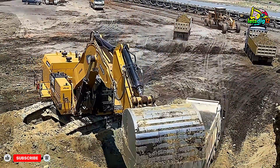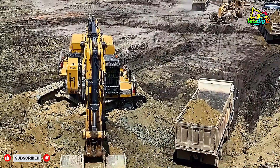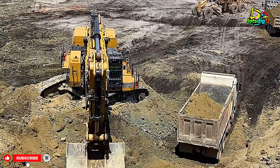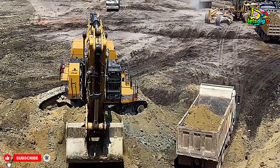Known for reliability and durability, this machine can handle everything from heavy rock to loose soil, making it one of the most versatile excavators in mining.